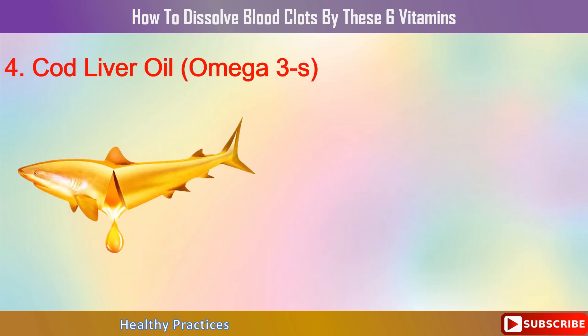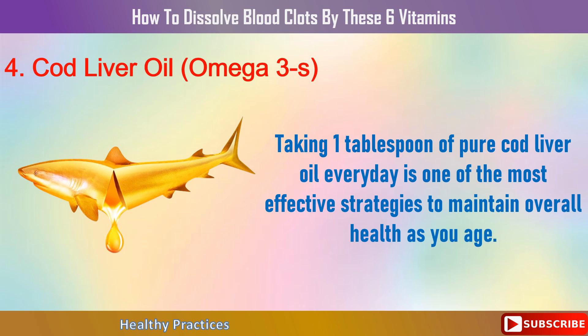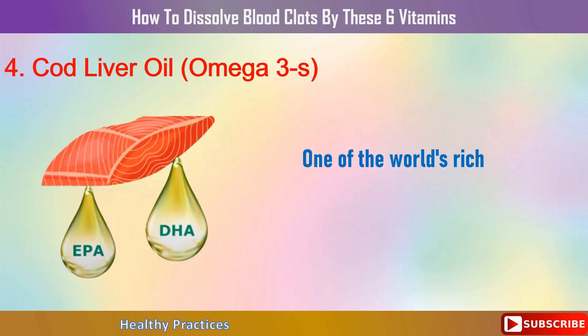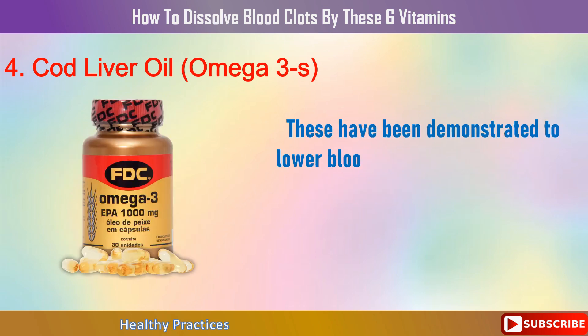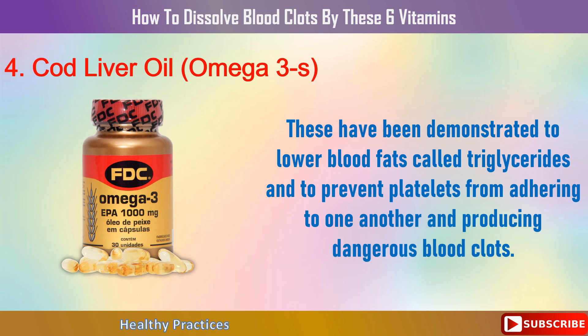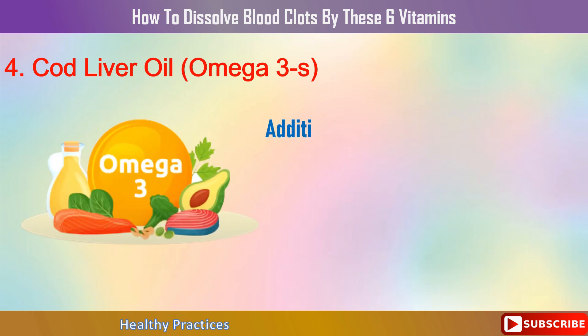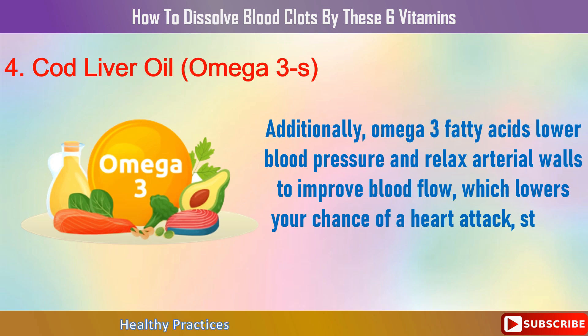Number 4: Cod Liver Oil Omega-3s. Taking one tablespoon of pure cod liver oil every day is one of the most effective strategies to maintain overall health as you age. It is one of the world's richest sources of omega-3 fatty acids, DHA and EPA, which have been shown to lower blood fats called triglycerides and prevent platelets from adhering to one another and producing dangerous blood clots. Omega-3 fatty acids also lower blood pressure and relax arterial walls to improve blood flow, reducing your risk of heart attack, stroke, thrombosis, or embolism.